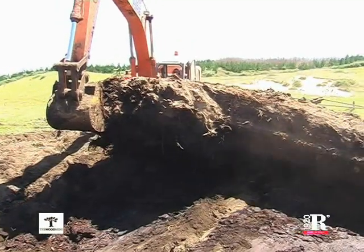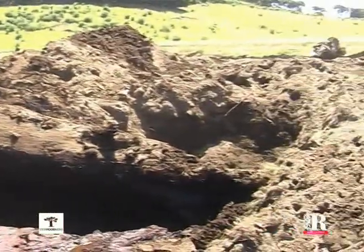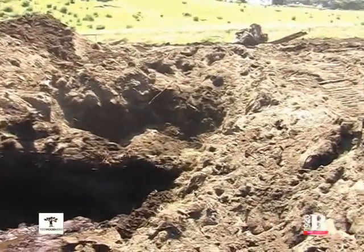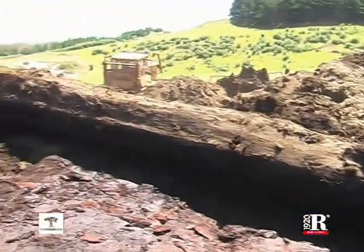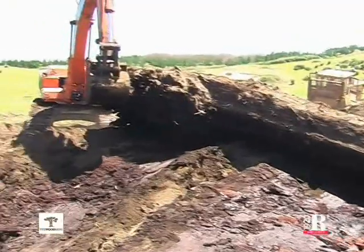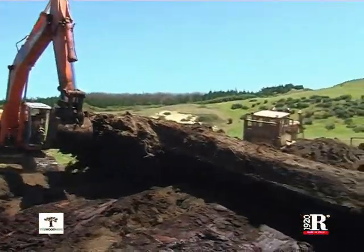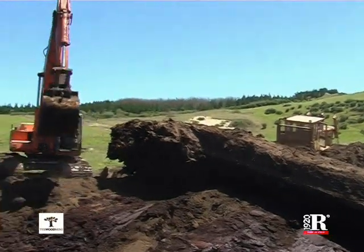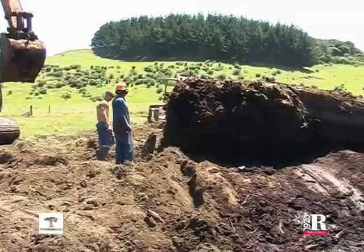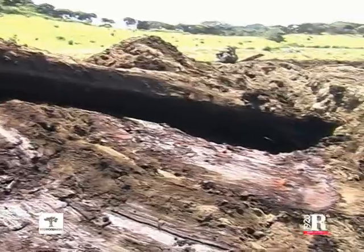Once free from the mud, the log is tied up with steel cables to a powerful caterpillar and, with the additional help of an excavator, they try to drag it to ground level. This log is 18 meters long and two and a half meters wide, with an amazing weight of more than 50 tons. Despite the very powerful machines used, this operation is extremely complex and labor intensive.